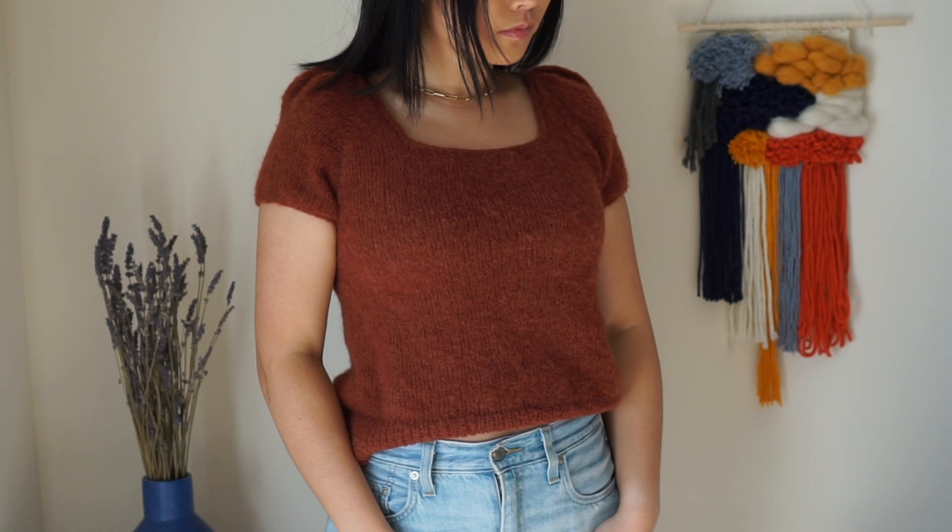I'll start with the first finished object, which is the garment I'm wearing right now. This is the Cassia Square Neck by Refined Knitwear. It has a square neck as the name suggests, as well as these really beautiful puff sleeves. The main modification I did in this project is to knit it with short sleeves instead of long sleeves as the pattern calls for.